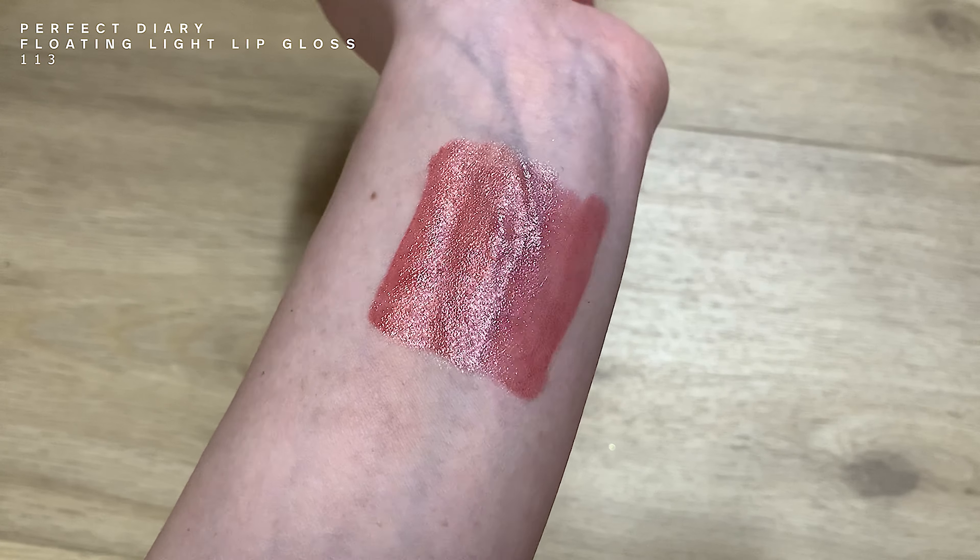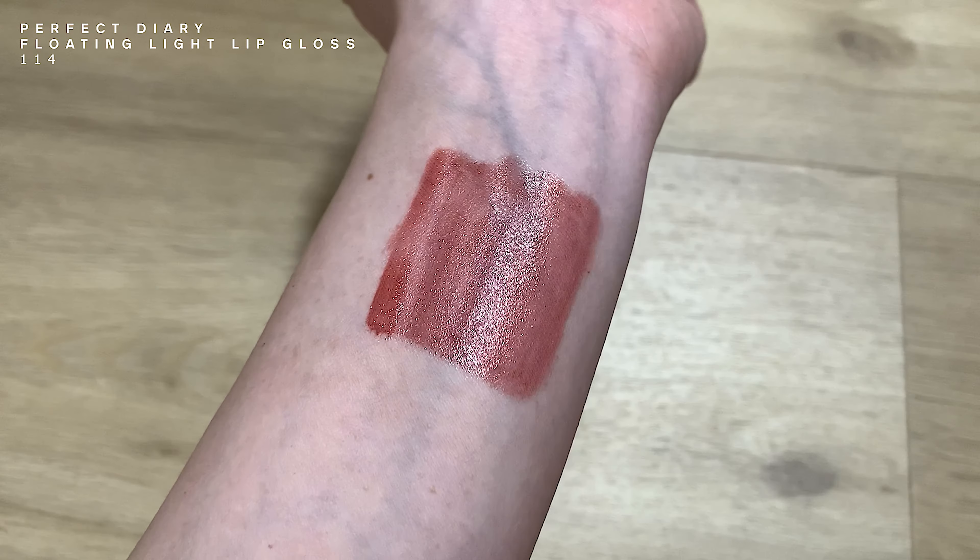Moving on to the Floating Light Lip Gloss — the one I currently have on is 113. It literally looks like your lips are made of glass, it is so shiny. I really like this formula — extremely comfortable and I do not find it sticky. Another thing I really like is that it smells like rose water. The effect it gives is the most stunning one out of all my lip glosses so far. This is 114 and I recommend all four shades. The difference between 113 and 114 is that 114 has more brown — it is a deeper brick reddish-brown shade. Extremely pretty. 113 is small and bright.